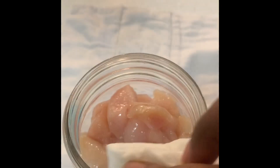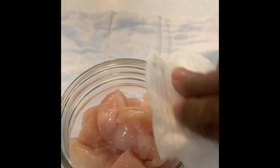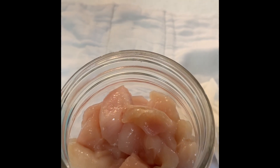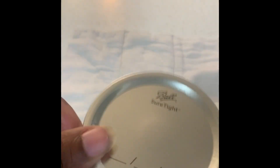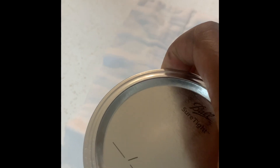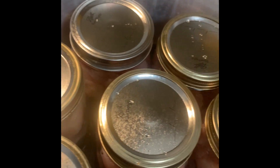So I'm just wiping my rim with a wet paper towel. This paper towel has water and vinegar on it. You can use just water, but I've found that using vinegar ensures that anything that may have gotten on the rim is cleaned off. Then I'm going to add my lid and my ring, and you twist that ring just until it's fingertip tight. Then after that, it goes into the canner. And this is what a full canner looks like.